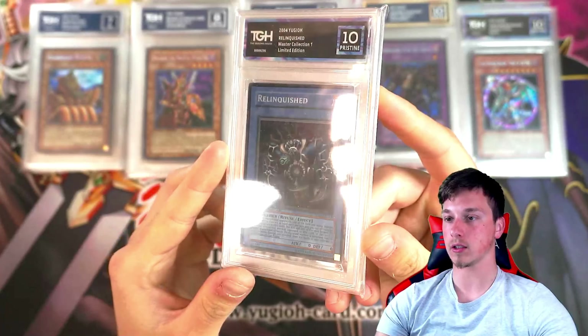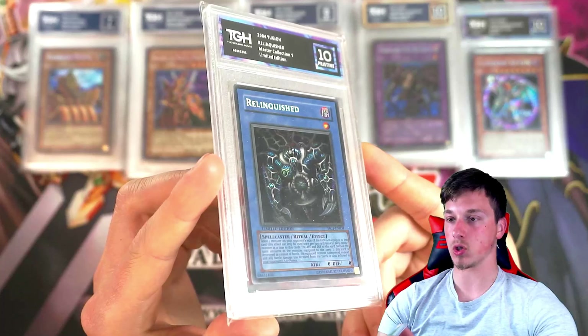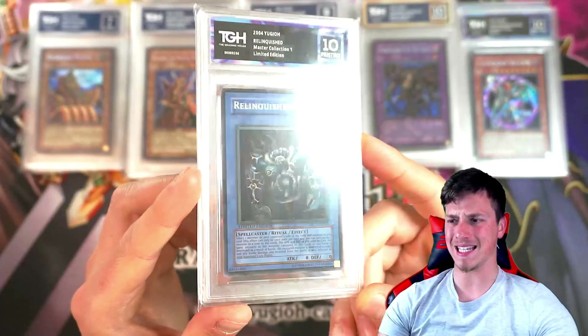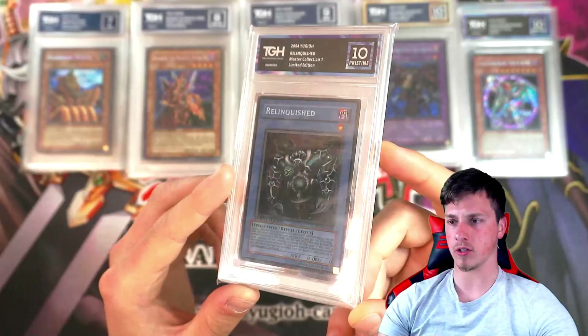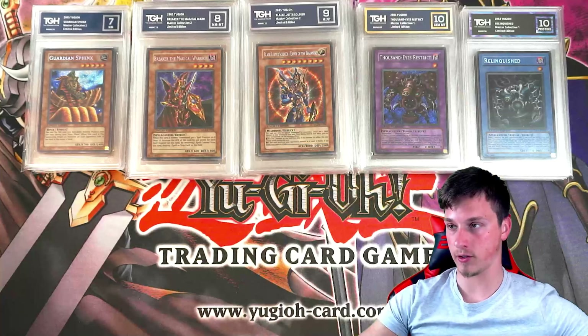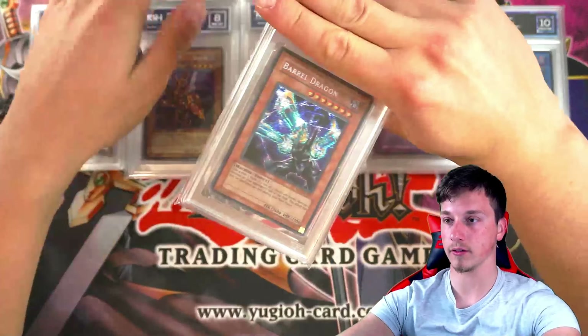Oh my days, that is gorgeous. Can't really see the secret rare foil though — maybe it's just the lighting. But man, that's an expensive card — that's gotta fetch a couple of hundred pounds, surely. Pristine 10.